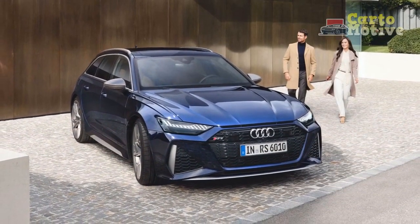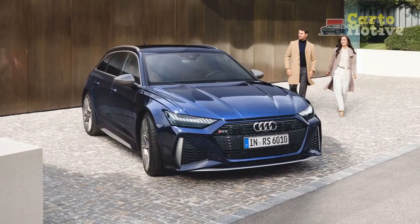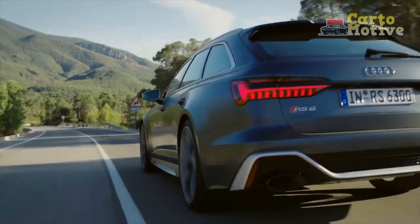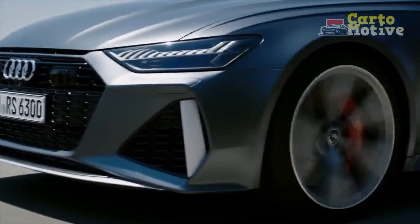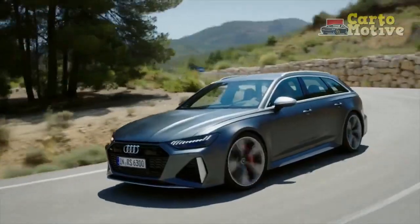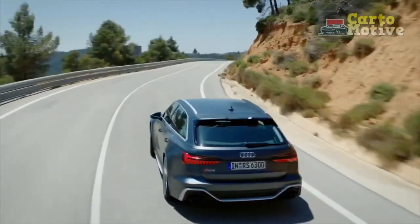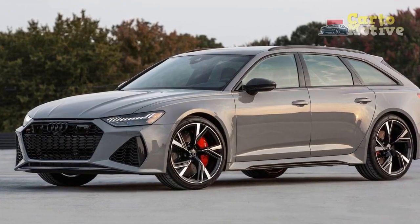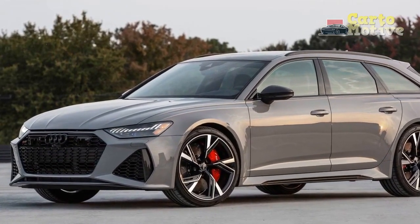Despite all these performance-oriented characteristics, the RS6 Avant is, first and foremost, a high-comfort family hauler. This is especially true if you stick to comfort mode, which has the added benefit of keeping the otherwise poor fuel economy down to acceptable levels. In review, the Audi RS6 Avant is an excellent balancing act — equal parts cozy cruiser and high-speed demon.